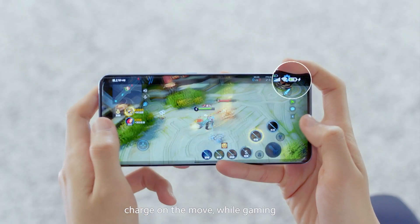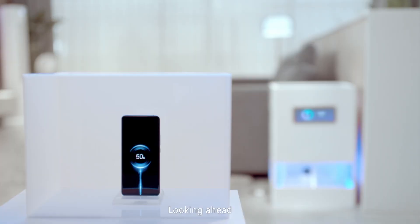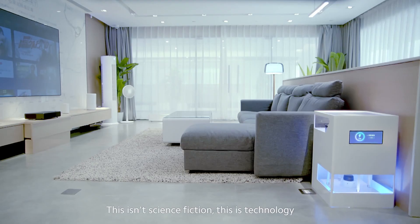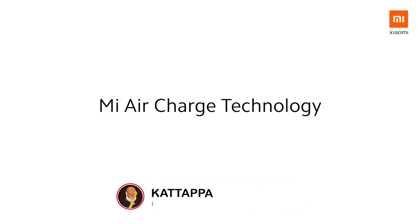Charge on the move while gaming, or even when something's in the way. Looking ahead, smart living goes truly wireless. This isn't science fiction. This is technology. Mi Air Charge technology.